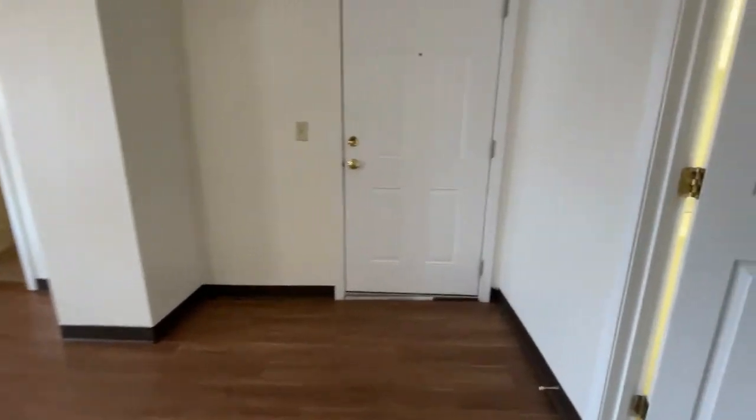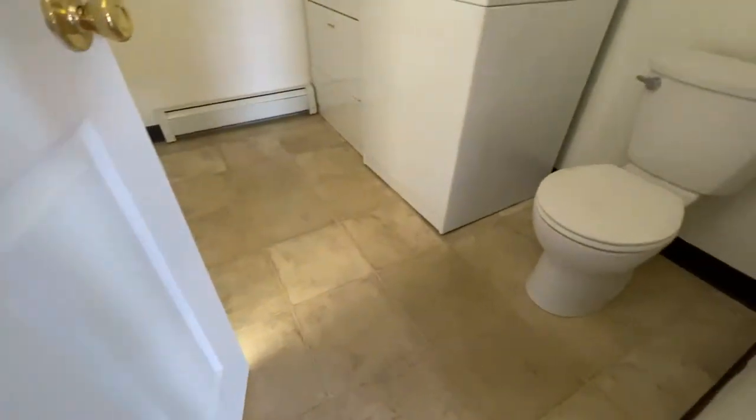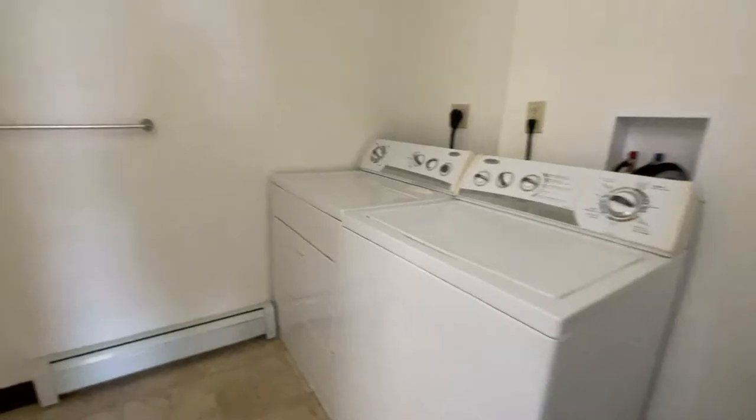There are 2 windows lighting the space up beautifully, as well as hardwood-style flooring. To our right we can see your entry door, and just to the right is your bathroom with vinyl-style flooring.